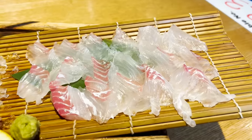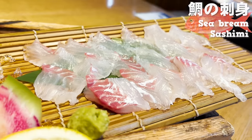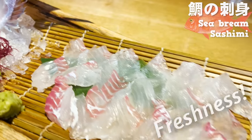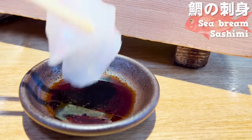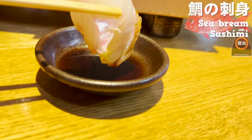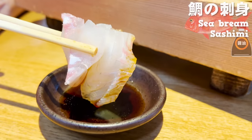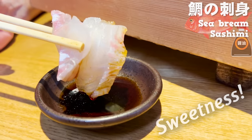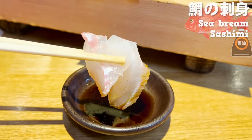Moving on to trying the sashimi. The color is almost see-through with freshness — such a magical color. I'll have it with soy sauce. It's so plump and bouncy, also with a strong taste of sweetness. It feels surreal to be eating such fresh seafood in Shinjuku.